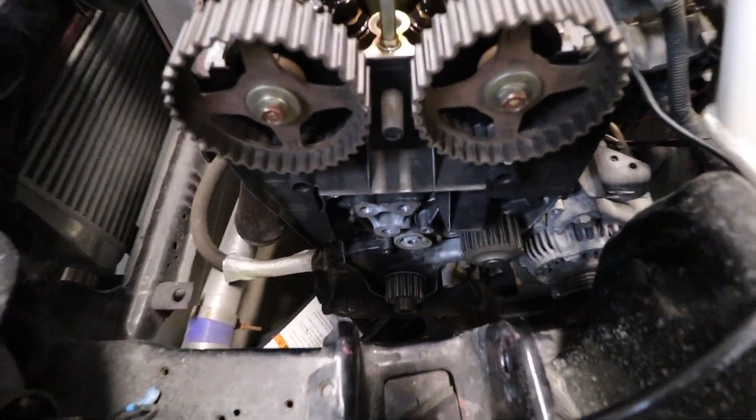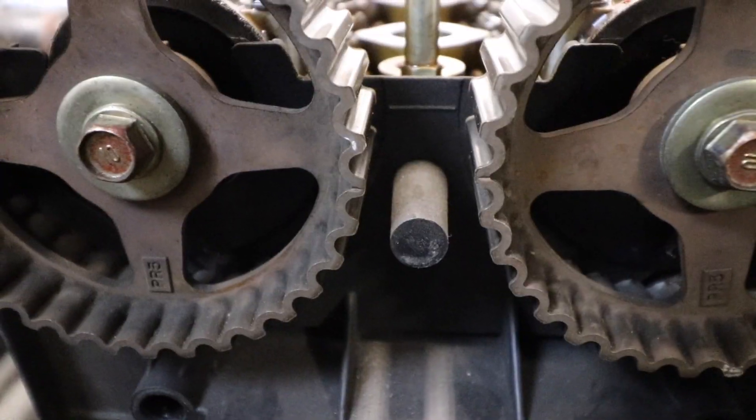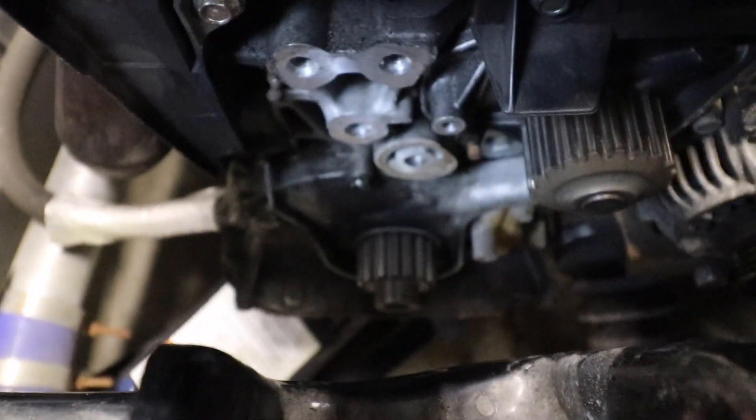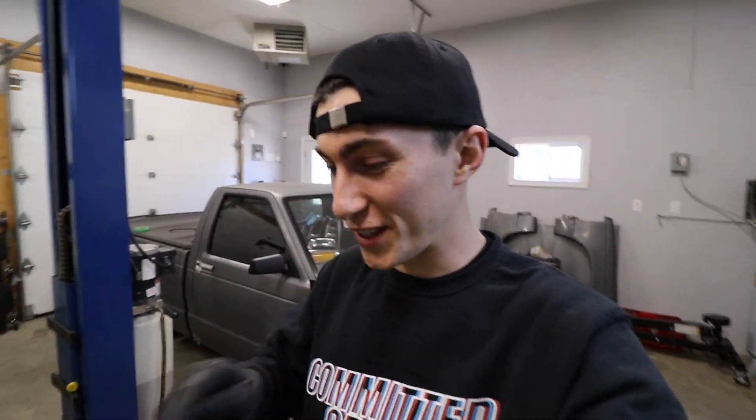You guys probably noticed — which was super convenient — that this thing left itself at top dead center. Check this out: my lines are lined up here, my line is lined up down at the bottom, and I never moved it. On the time-lapse you probably saw me never even spin that thing. The final crank literally put it right to top dead center, which was sick.